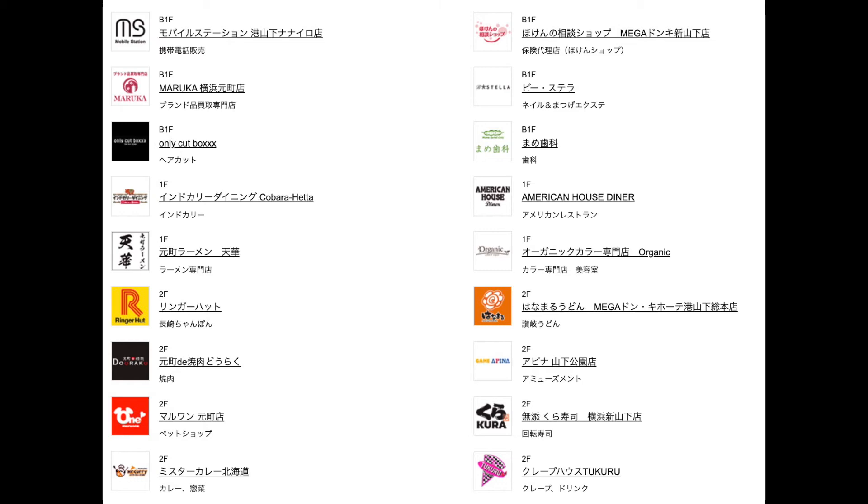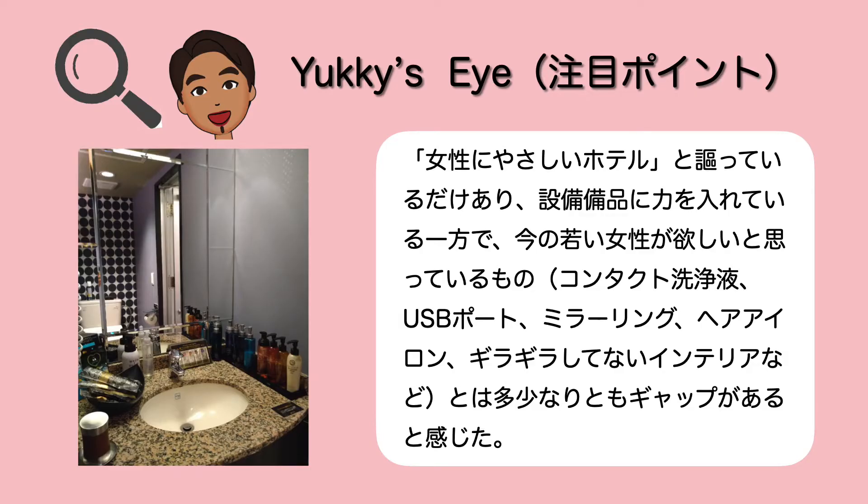サービスが充実しているので朝食が無料でついたら何も言うことなかったんですけど、残念ながら朝食はこちらのホテルには用意されていない感じでございます。元町中華街駅ということもあって、元町や中華街が近いのでそこで食べるのもいいと思いますし、ホテルすぐ近くにメガドンキーがあって、その中にレストランやフードコートが入っているので、今回はリンガーハットで長崎ちゃんぽんを食べさせていただきました。